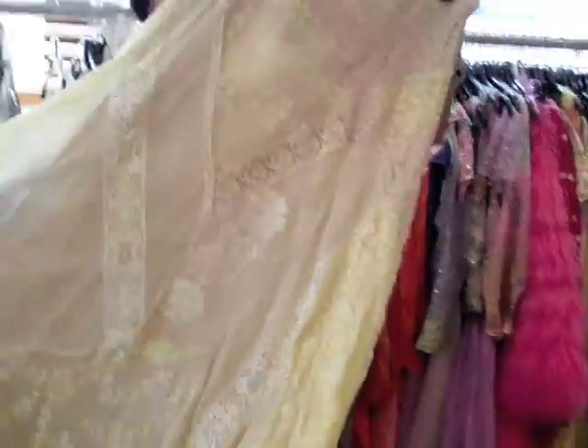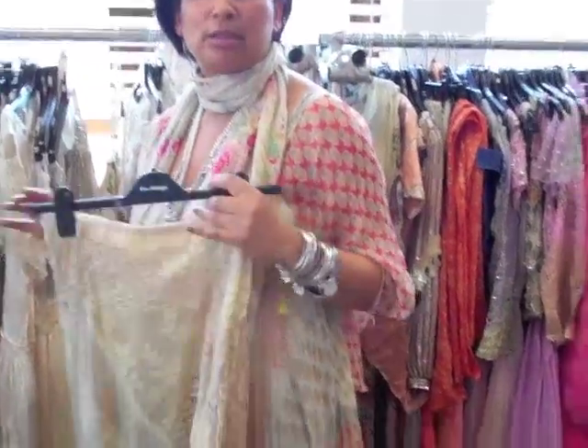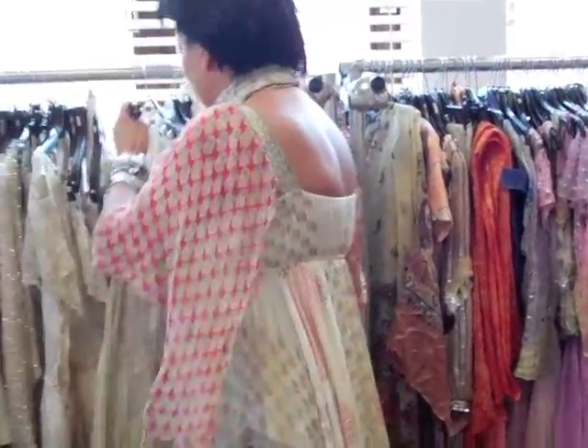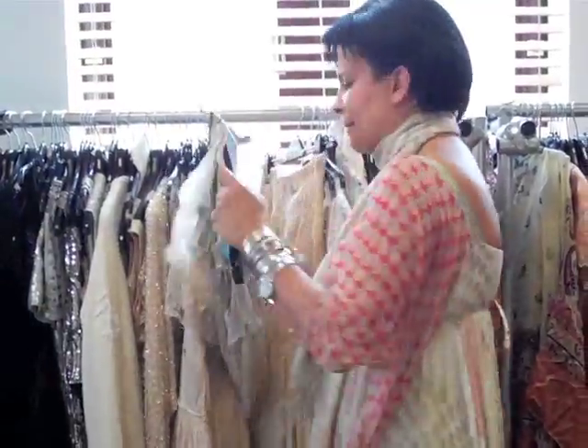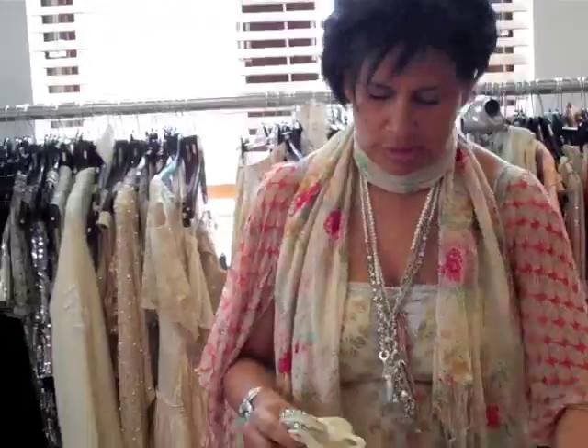This is a couple of crazy ladies in Birmingham who used to make all the stuff for us. They're so funny, these ladies. They haven't got a clue where it's actually going — they just love what they do.